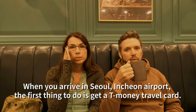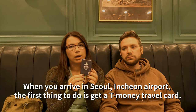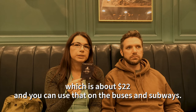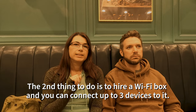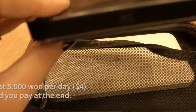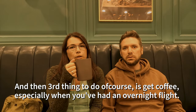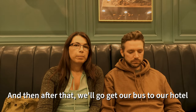When you arrive in Seoul's Incheon Airport, the first thing to do is get a T-Money travel card. They cost 8,000 won and we got one each, loaded with 30,000 won, which is about $22, and you can use that on the buses and subways. Second thing to do is hire a WiFi box — you can connect up to three devices to it — that costs 5,500 won per day and you pay at the end. Third thing to do is get coffee, especially when you have an overnight flight. After that, go and get your bus to your hotel.